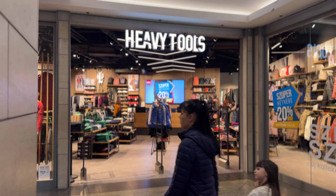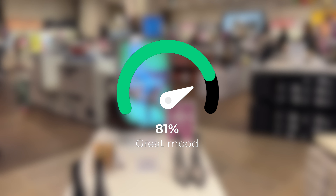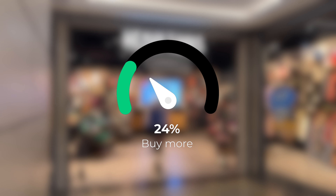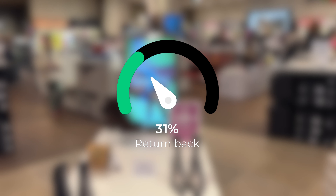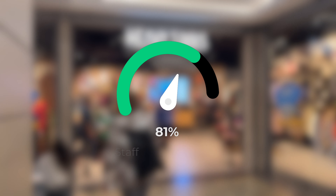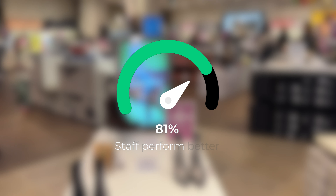Here are just a few numbers that answer this question in full. 81% of customers say that hearing music in a commercial space lifts their mood. 24% of consumers are more likely to buy a product when music they like is played. 31% of customers say that they would return to a business if the music was right. And one more important figure: 81% of staff perform better when listening to music.